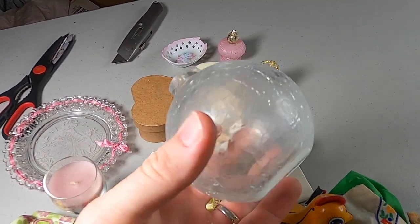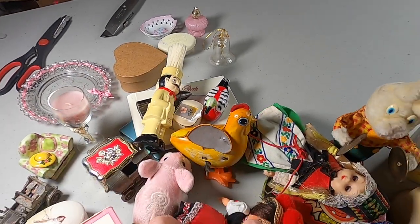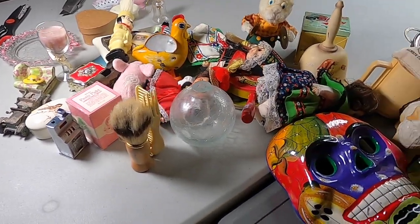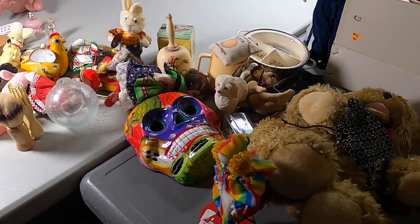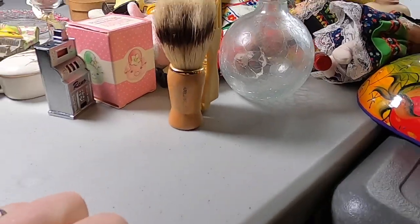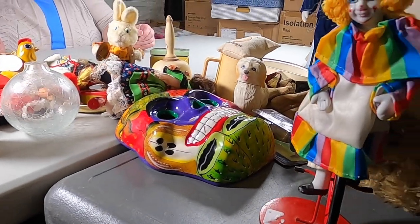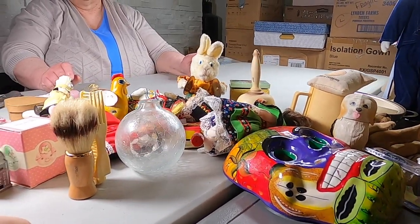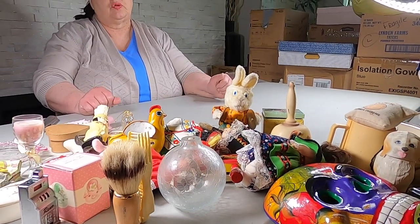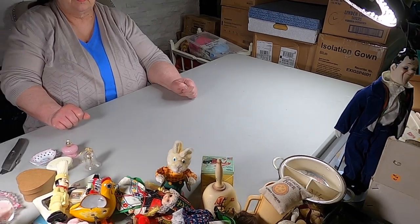A crinkle glass vase — all right guys, now what can we decide is our favorite? I still go back to the Bradley dolls. And I like the trinket boxes — let me know in the comments what you guys like. I like the French trinket box. All right, let's put all this away and then we'll do a couple more boxes. All right, I'm ready — we're back.